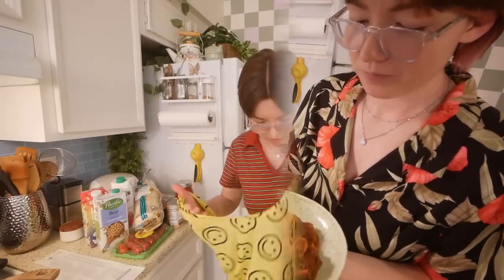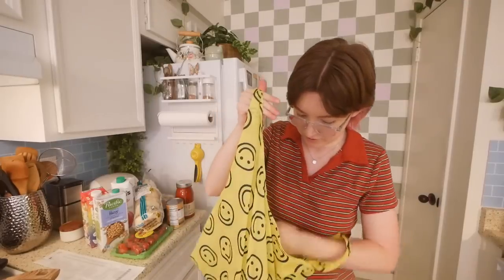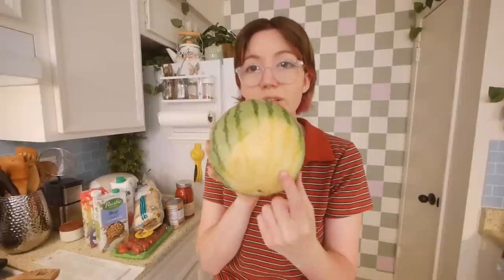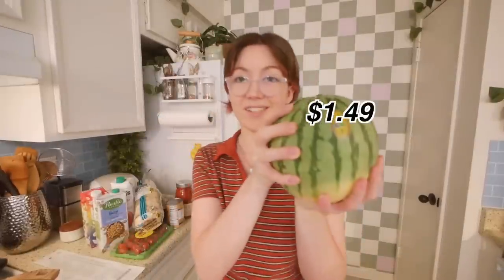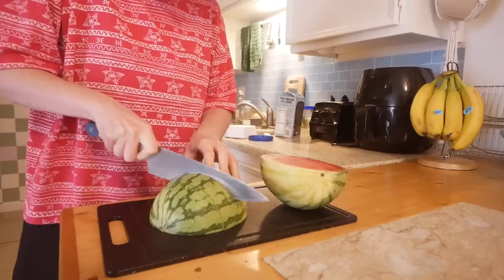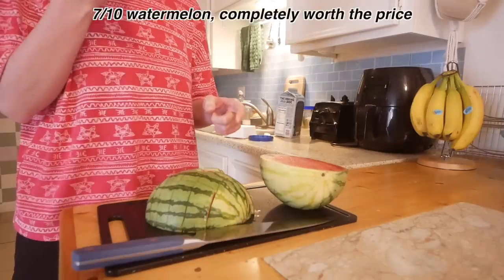I got a mini watermelon for $1.49 — a bit suspicious because it was really wet, but I tried to pick a good one. It had a nice yellow spot, which I think means it's ripe. I feel like this would be four dollars at a different store, so if it's good that's a great deal.